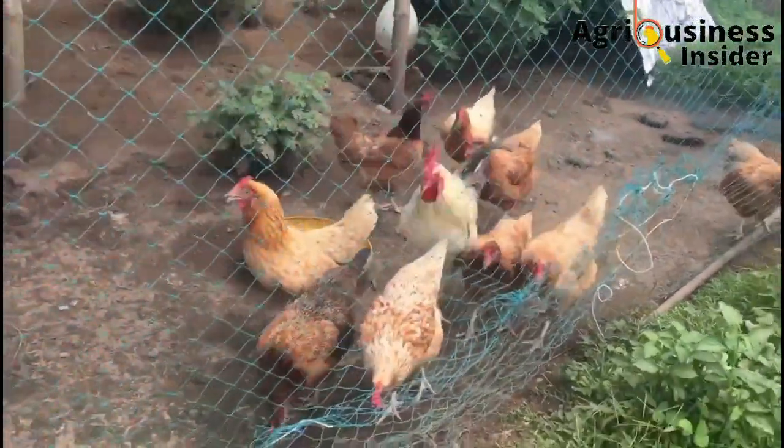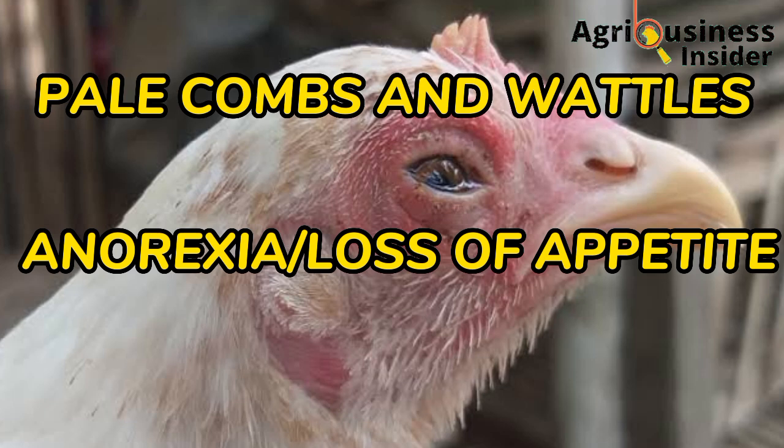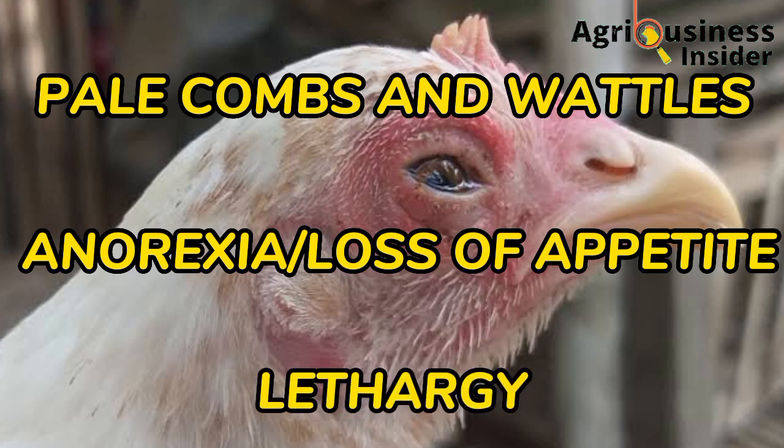Other signs and symptoms include pale combs and wattles, anorexia — that is the lack of appetite — and also lethargy, that is the general body weakness of the chickens, which also causes depression.